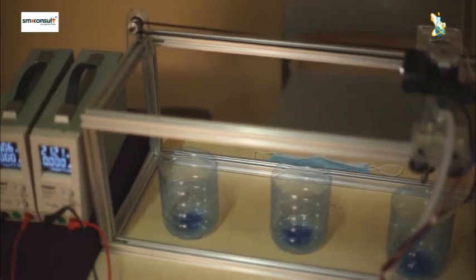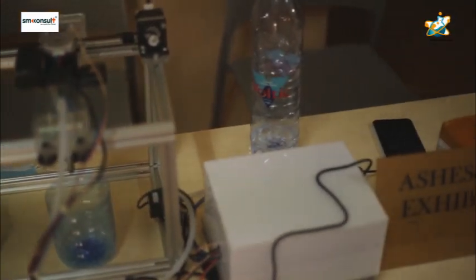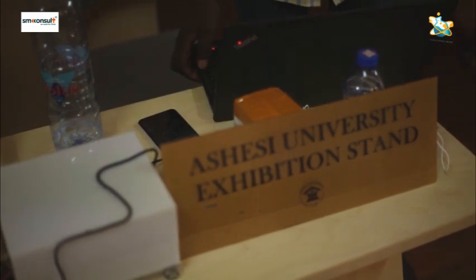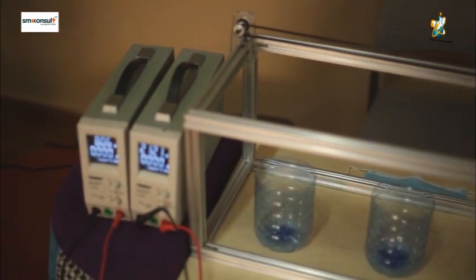So with us here today, we have the CNC seedling machine, which is an automated machine that is supposed to help farmers in their farming. We know how stressful farming is when it comes to irrigation of crops, so with the machine that we have here, we are expected to automatically irrigate the system.